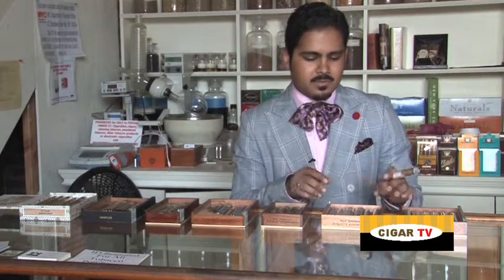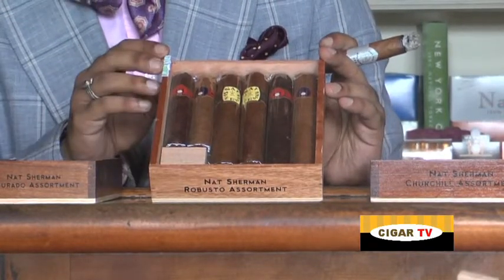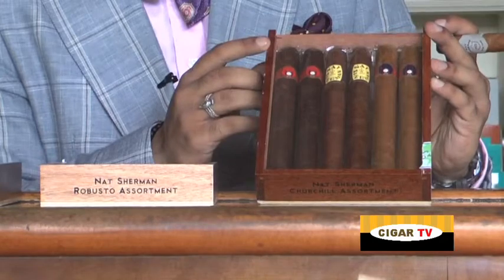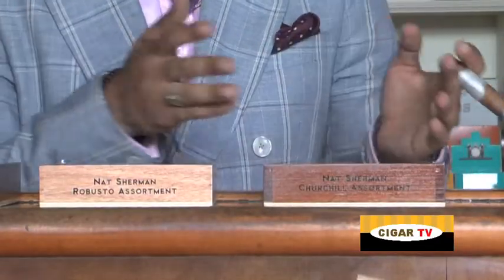We'll have the same assortment of blends available in two other size varietals. This will be the Robusto assortment, which will contain six cigars but again those same three blends. And then we'll also have the Churchill assortment, which will contain the same three blends again but all in a Churchill size at 7x48 or 7x50. Costs on these are looking between around $40 and $55 here in New York City.